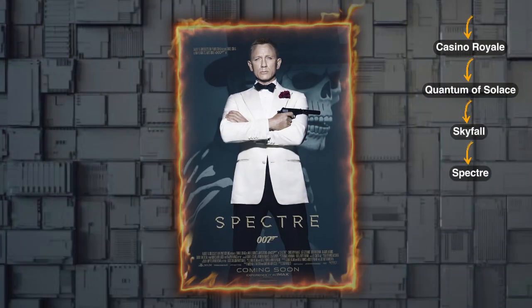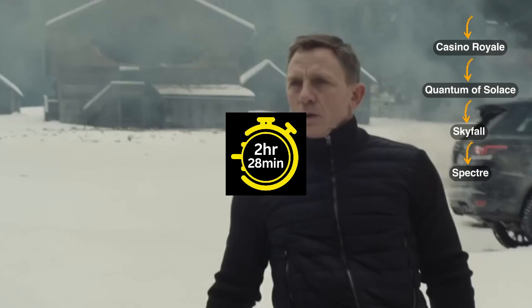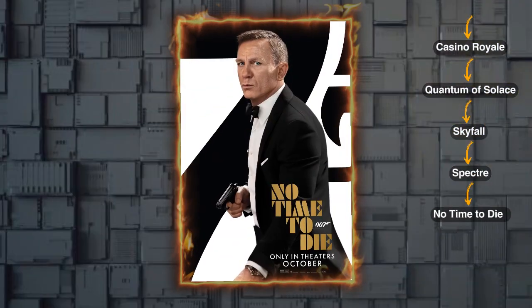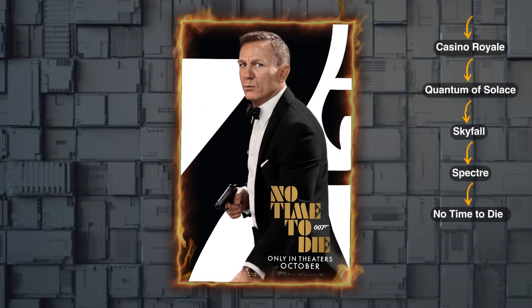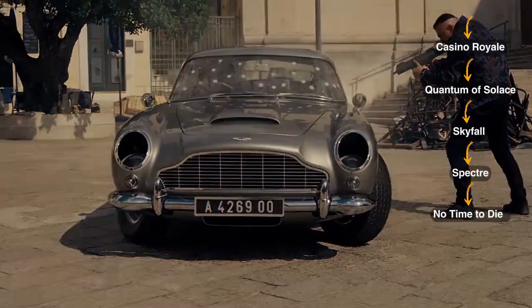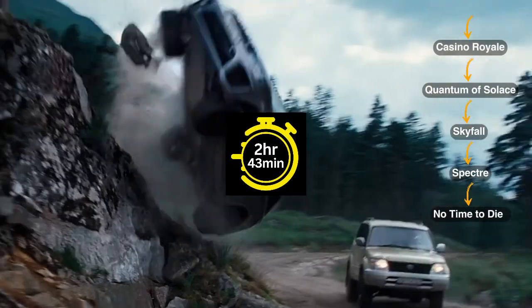Then move on to Spectre, a movie with 2 hours and 28 minutes duration, released in 2015. Finally, end your James Bond movie marathon with No Time to Die, released in 2021. This final movie has a running time of 2 hours and 43 minutes.